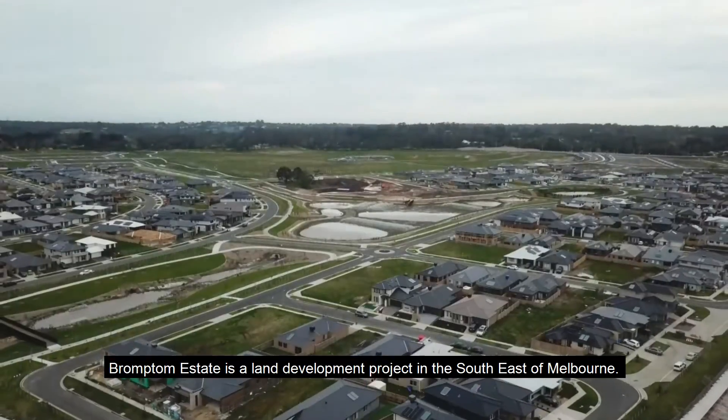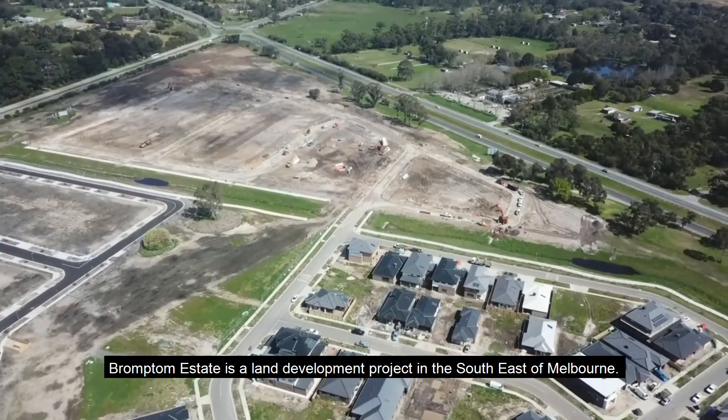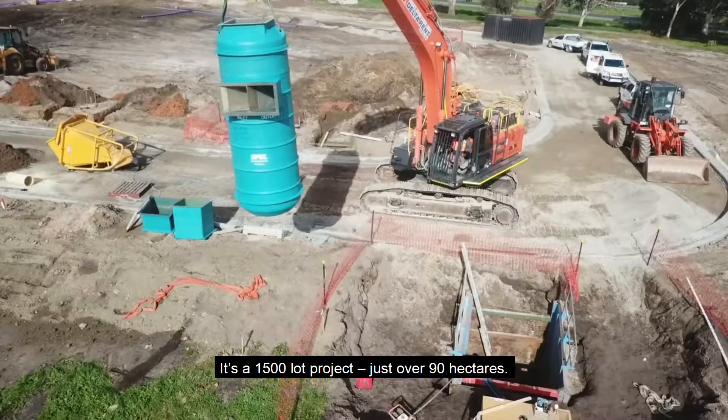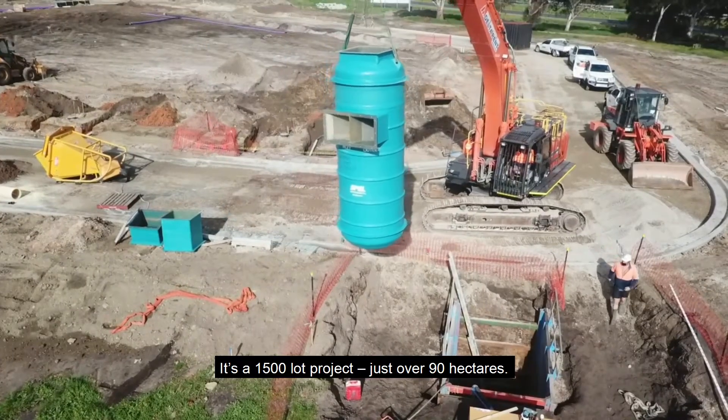Brompton Estate is a land development project in the southeast of Melbourne. It's a 1500 lot project, just over 90 hectares.